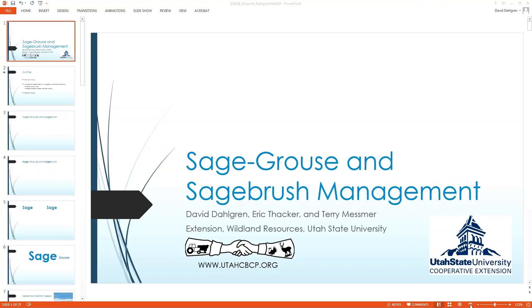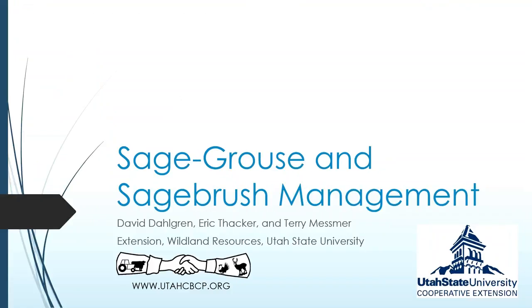Dr. Dahlgren is an Extension Associate who earned his Master's Degree and his PhD from Utah State University, working on the park area population of sage-grouse over there, and most recently spent some time in Prairie Chicken Country with Kansas Wildlife Parks and Tourism in Hayes, Kansas, as a small game specialist, and has since returned to Utah State University as an Extension Associate.